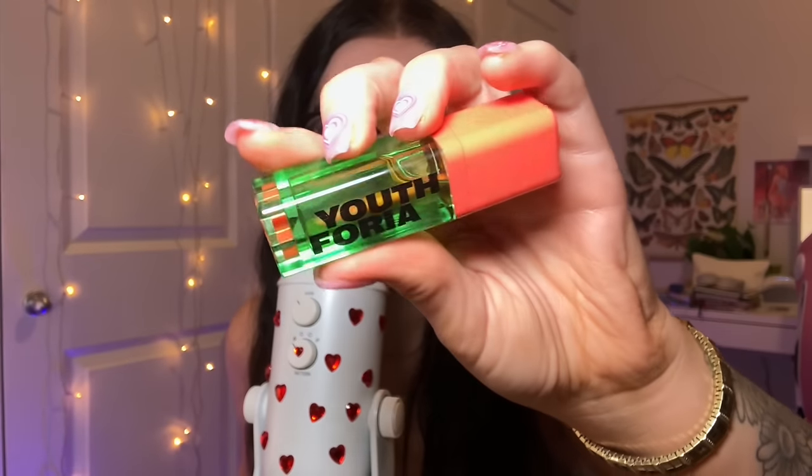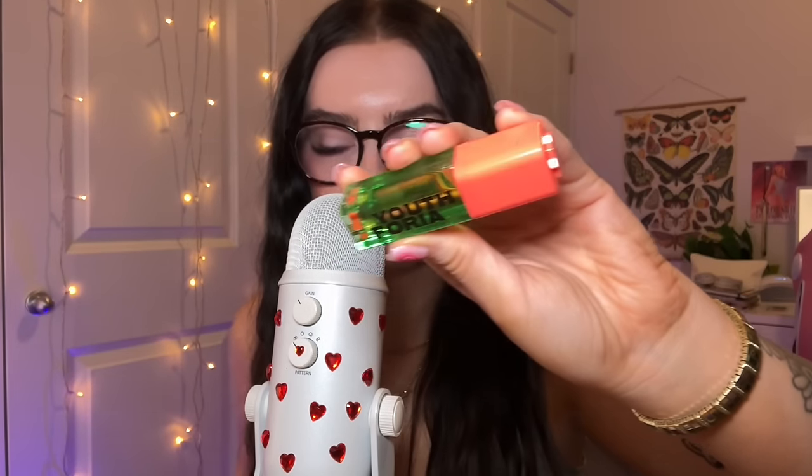Then I have the Youthphoria chemical reaction blush oil. It's one of those ones that looks clear or green in the bottle, and then when you apply it, it kind of turns into the perfect color for you. Let me just blend it in and you'll see the pigment come through — it's like a peachy pink. It is the blush that I am wearing today.